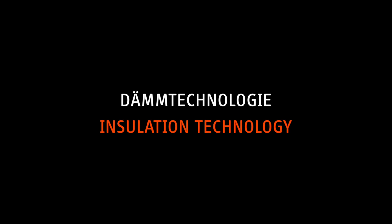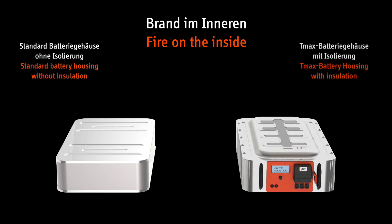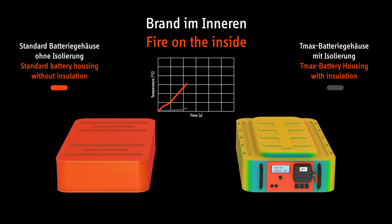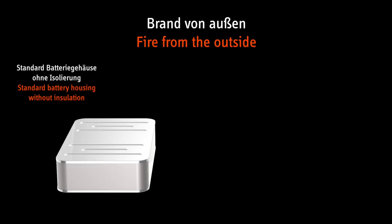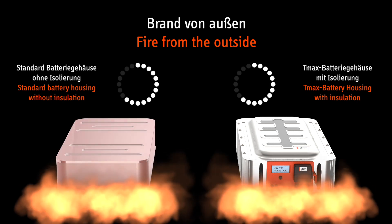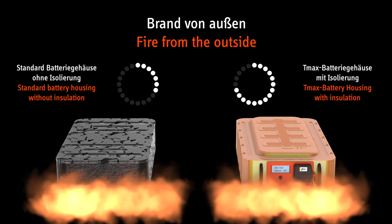Insulation technology. During thermal runaway, the high-temperature insulation protects the surroundings from high temperatures of up to 1,000 degrees Celsius. In case of fire from the outside — for example during a vehicle fire — the TMAX battery housing protects the sensitive battery system against high outside temperatures.